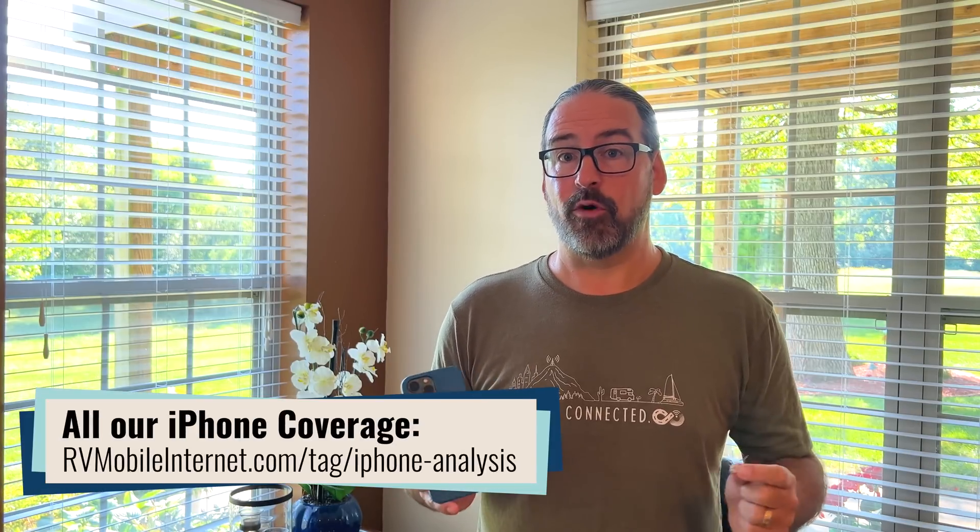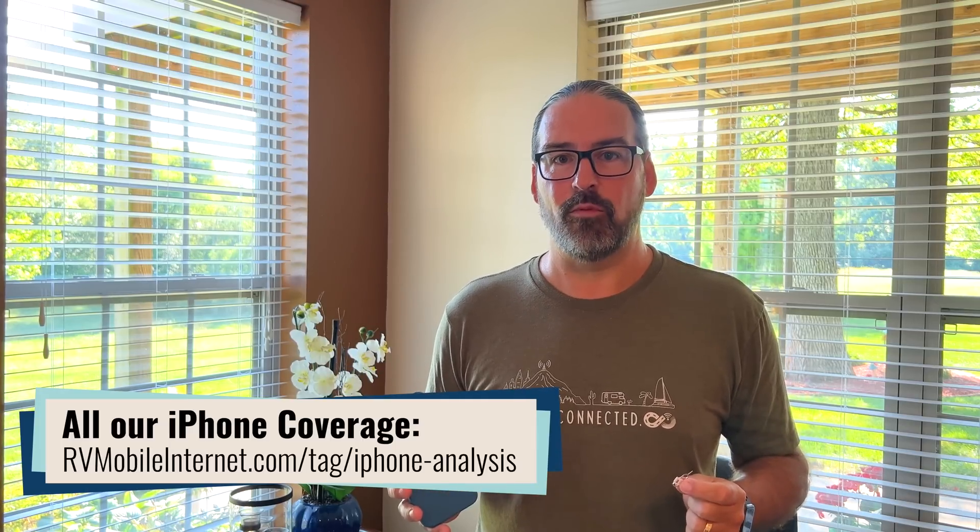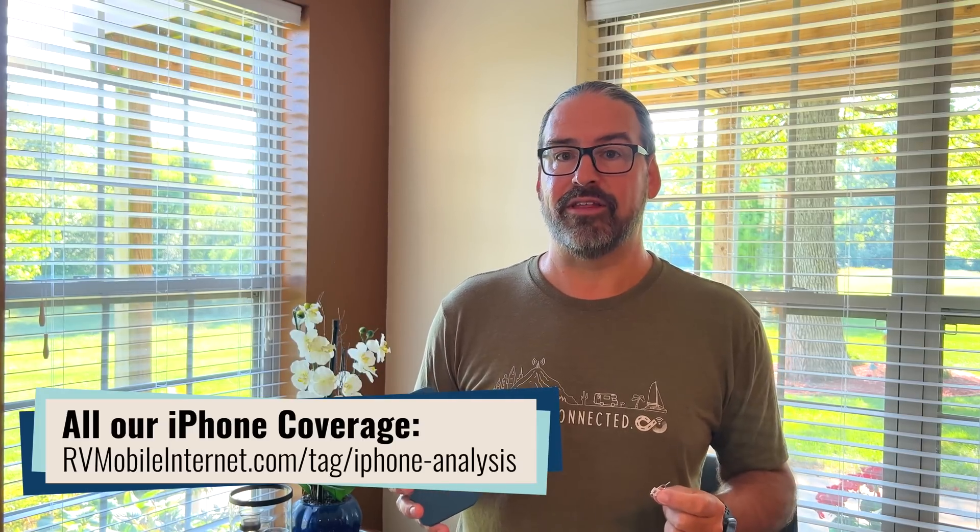Hi, I'm Chris at the Mobile Internet Resource Center here to give you our annual look at what's new in Apple's iPhone. Now, normally we don't cover specific phone models here, but because the Apple iPhone kind of sets the trends for the entire mobile industry around the world, and particularly in the United States, it's always interesting to see what is new on the connectivity front each year from Apple, because that kind of paves the way for everything else in the year ahead, whether you're an Apple fan or not.